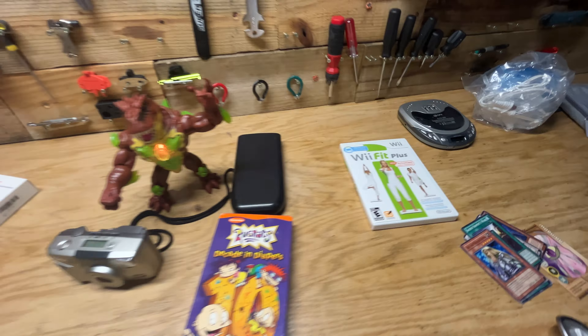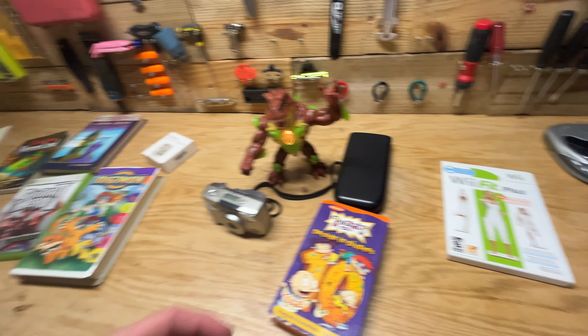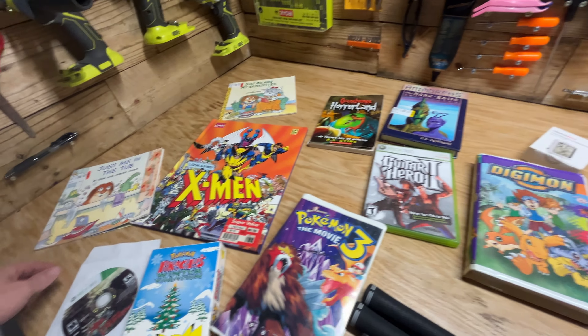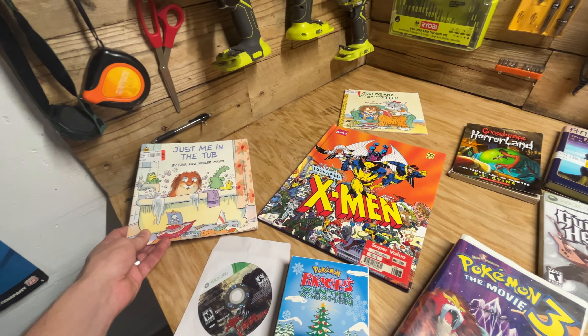A couple of video games — got Guitar Hero 2 for the Xbox 360, as well as Dead Island Riptide, and of course Wii Fit Plus for the Nintendo Wii.